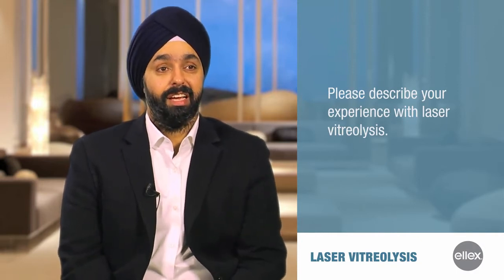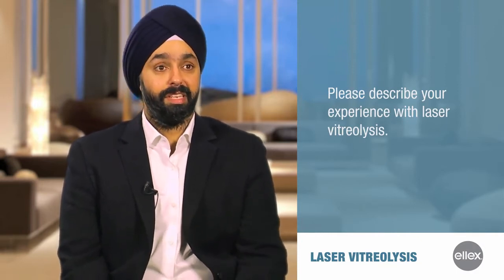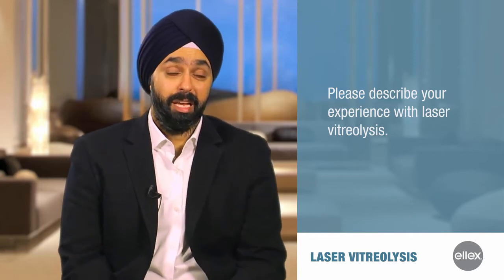I've been performing laser vitreolysis, or laser floater removal, for approximately three and a half years. We've actually performed over 600 cases. It's funny how I got started — like a lot of us out there, I was kind of naive to vitreolysis. I didn't really understand the process, the technology, the technique, and I was kind of skeptical.